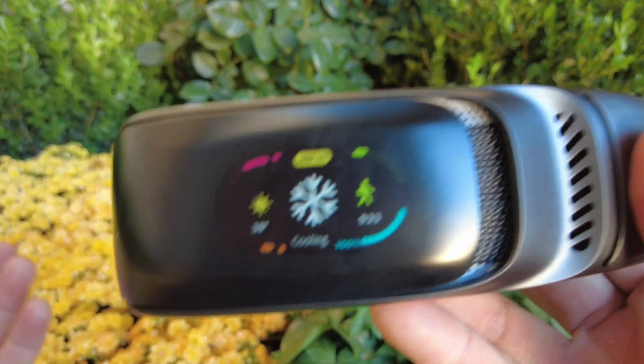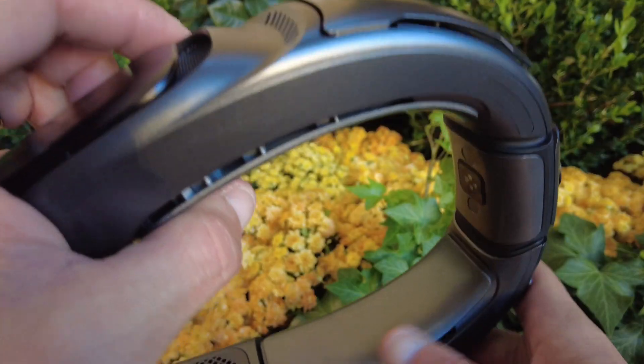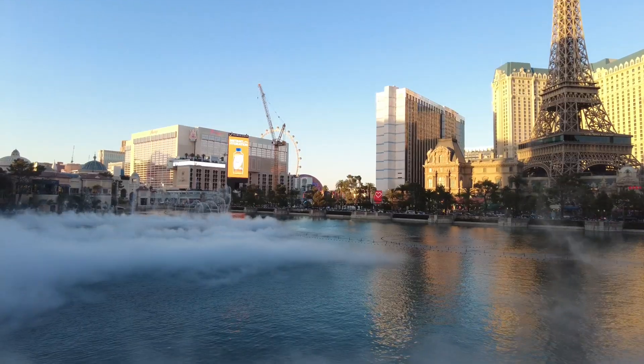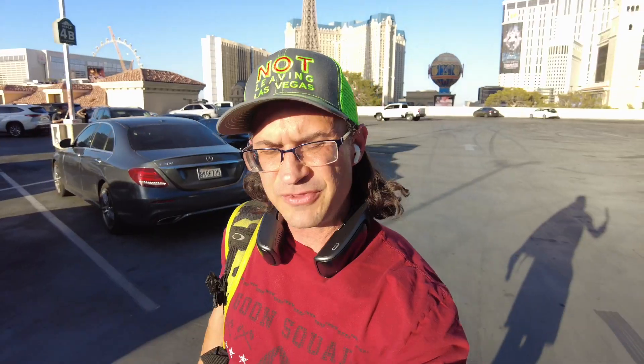This is a sponsored video by a company called Ranvo. They sent me this — the Mercedes-Benz of neck coolers. Artificial intelligence has got all sorts of tricks up its sleeve. We're going to test it all out along the way and see if this can be your secret weapon while you're trying to stay cool here in Vegas or wherever else you are. Let's go take a tour of the strip.